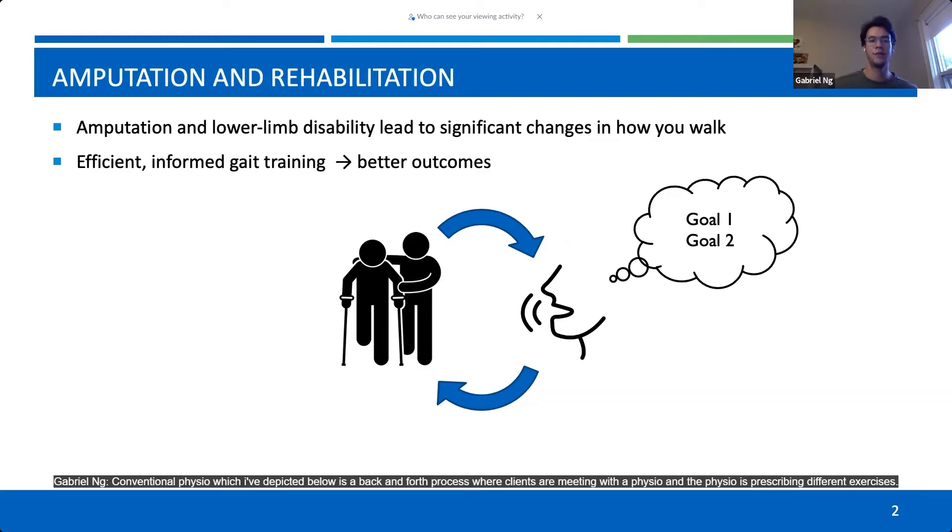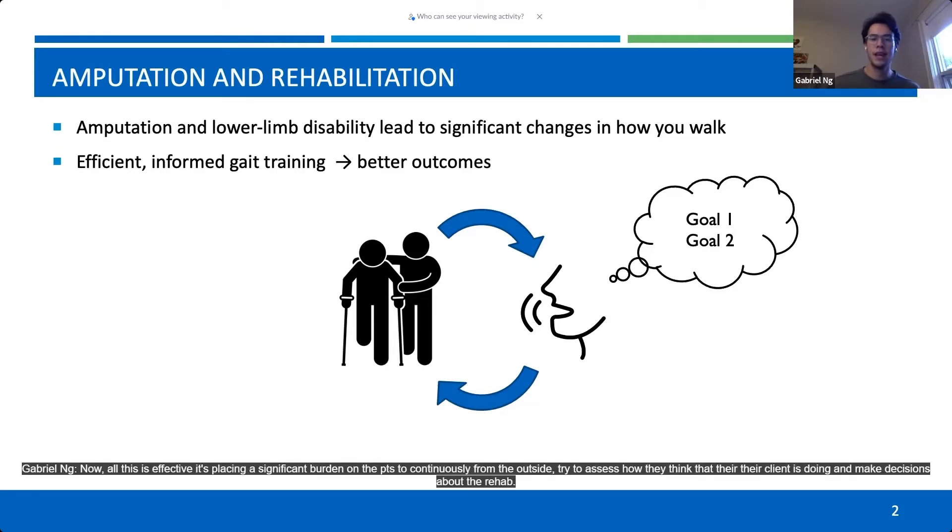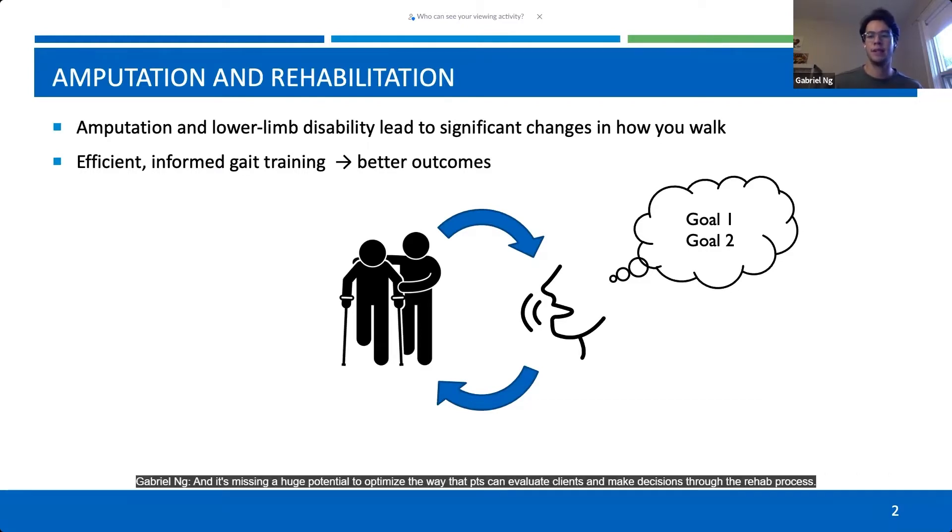Conventional physio, which I've depicted below, is a back-and-forth process where clients are meeting with a physio, and the physio is prescribing different exercises and monitoring how they're doing to assess how they're progressing and tailoring their treatment over time. While this is effective, it's placing a significant burden on the PTs to continuously, from the outside, try to assess how they think their client is doing and make decisions about the rehab, missing a huge potential to optimize the way that PTs can evaluate clients and make decisions through the rehab process.